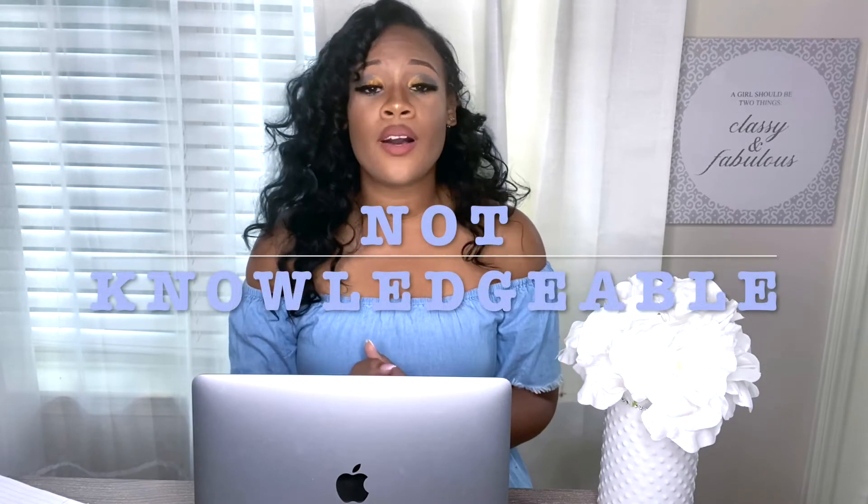Another beginner YouTube mistake is not being knowledgeable on the topic you're talking about. Make sure that when you put out content, you are doing research on it. Even if it's a personal experience or a vlog, make sure your vlogs are very well put together and that everything is organized.